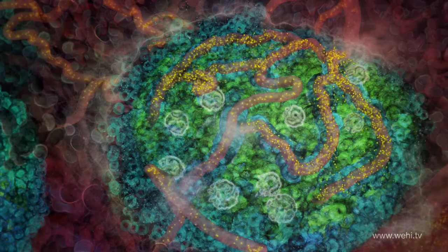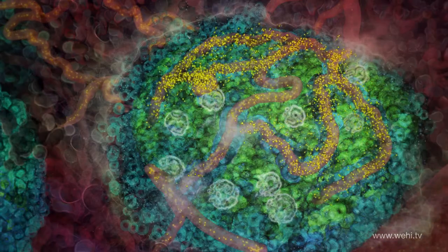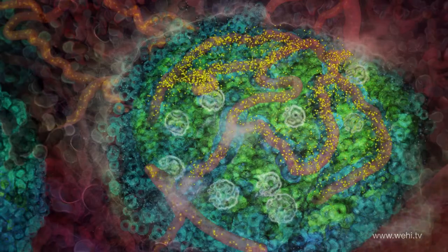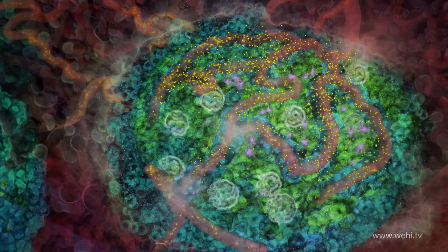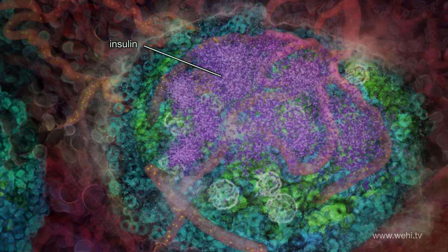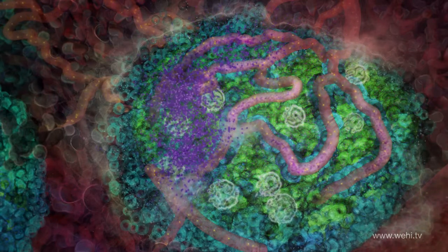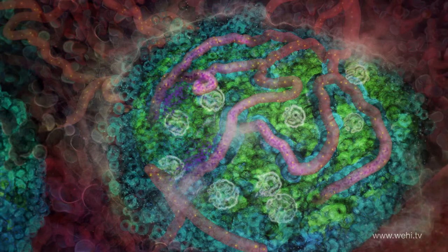In type 2 diabetes, high levels of glucose stimulate the beta cells to produce lots of insulin to lower the blood glucose levels. The insulin is taken up by the blood vessels for transport to muscle, liver and fat, where it allows those tissues to absorb glucose.